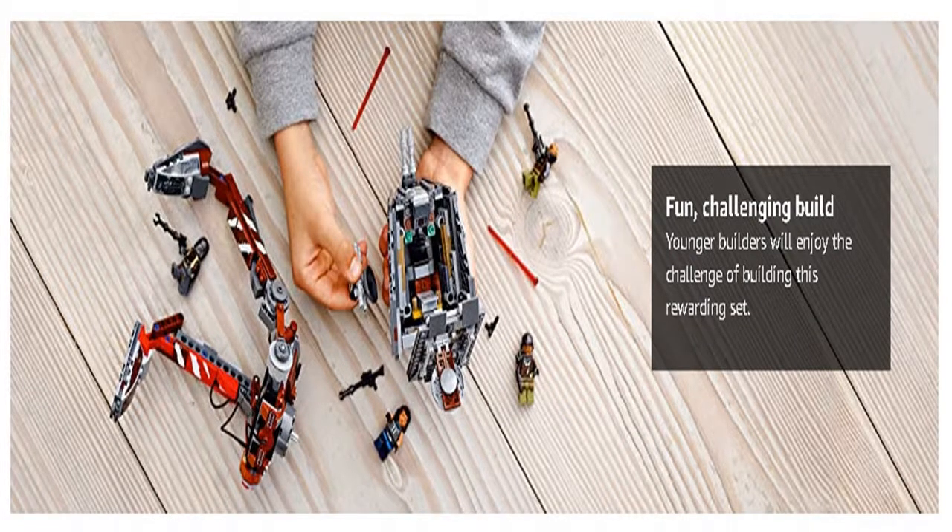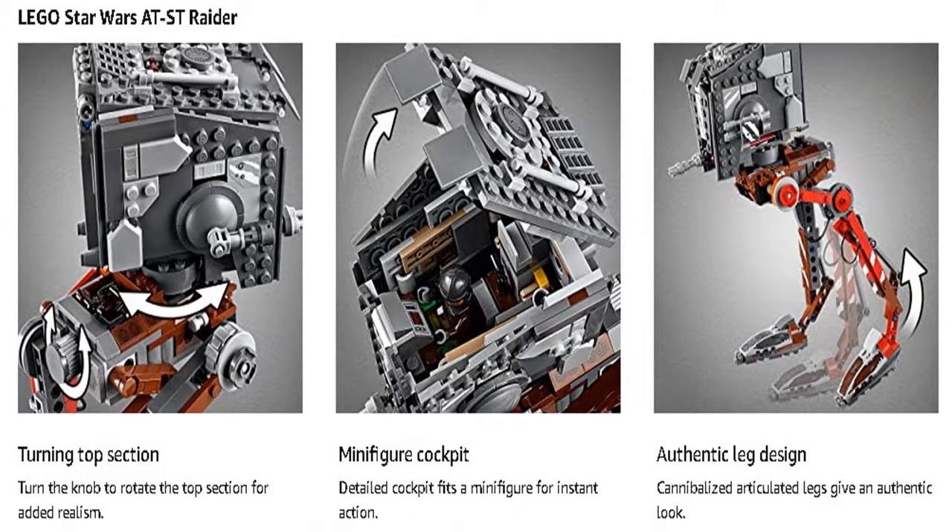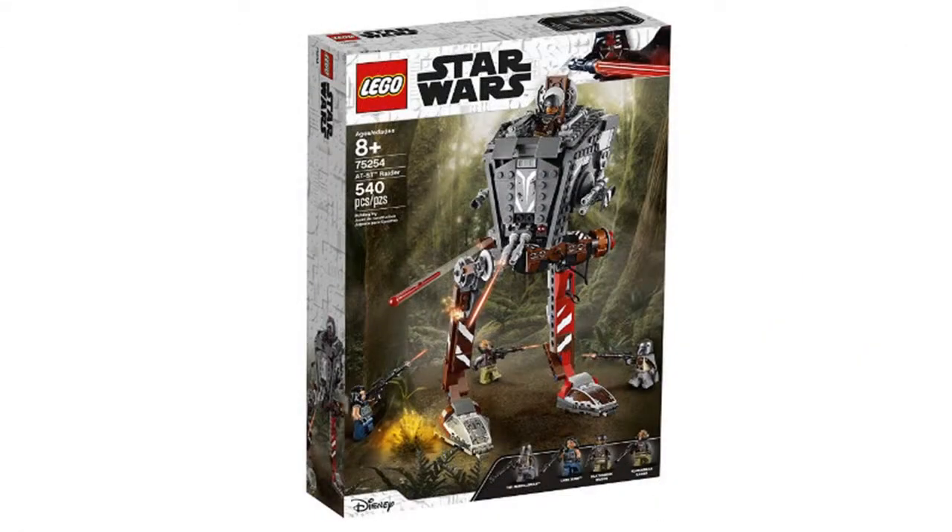This advanced AT-ST Transport construction toy also includes Star Wars characters The Mandalorian, Cara Dune, and two Klaatuinian Raider minifigures to really get the action going. This 540-piece Star Wars model kit is ideal for kids aged 8 plus and fosters both creative and imaginative play as they act out their favorite Star Wars battle scenes.